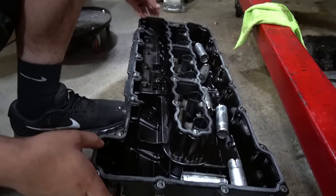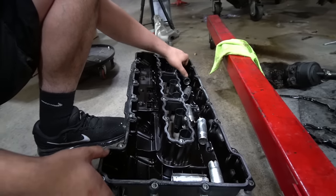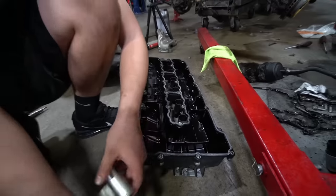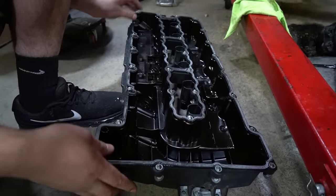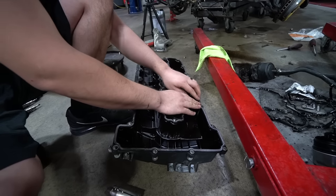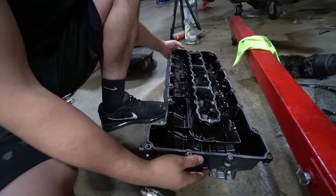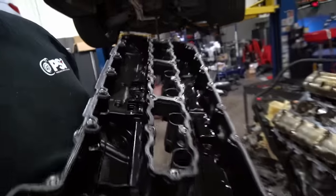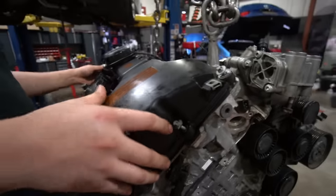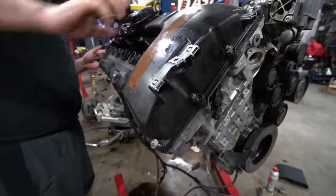Don't put RTV on your valve cover — it doesn't help. Also don't pinch the gasket when you install it. These gaskets tend to come out when you're installing them, especially in the car, which is why it can be an eight-hour job. Look at every corner carefully and make sure every corner is seated properly.